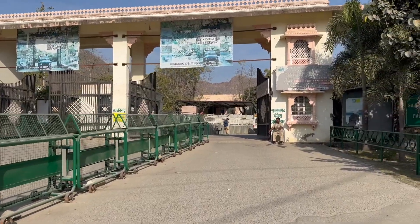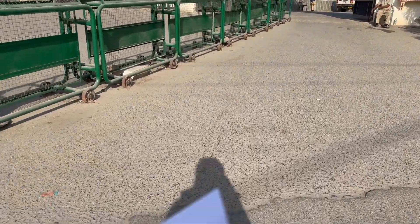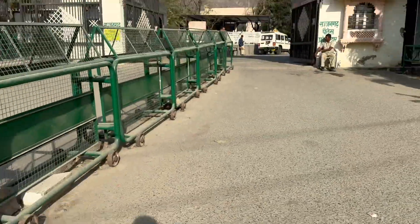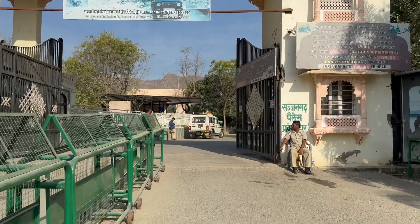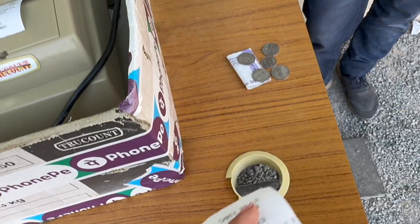My next destination is Sajangarh Fort, also known as the Monsoon Palace. The entry cost is around 150 rupees. In case you have your own vehicle, there is an extra cost to take your vehicle in. At Sajangarh, you have to take a government taxi, which is another 106 rupees per person after you pay the 150 rupees outside — which feels like a lot, but let's see if it's worth it.